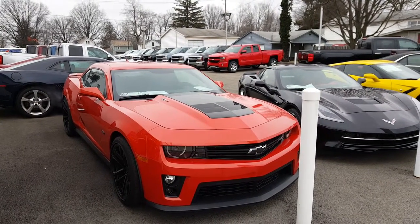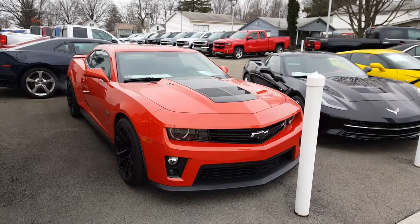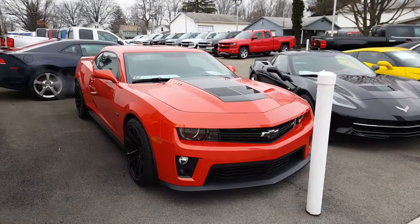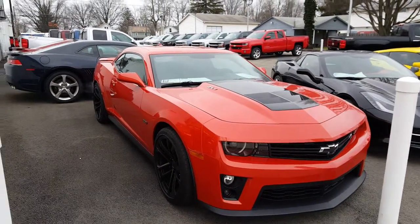Hello Darren, Wayne Ulery here, Columbiana Cadillac, Buick Chevrolet, and I have the 2013 ZL1 with the LSE package started up here. Beautiful car, love the burnt orange.